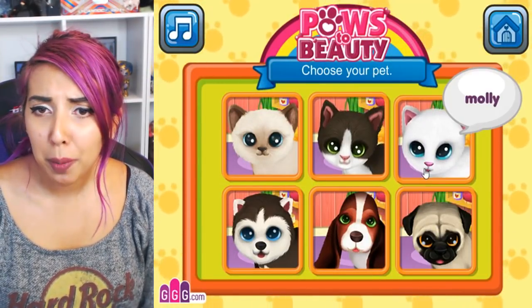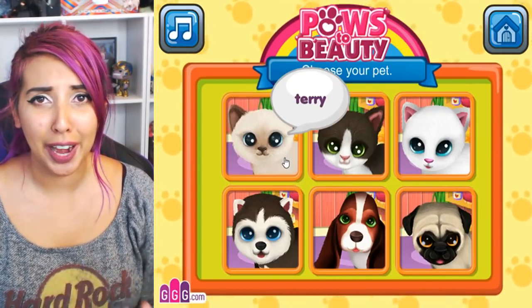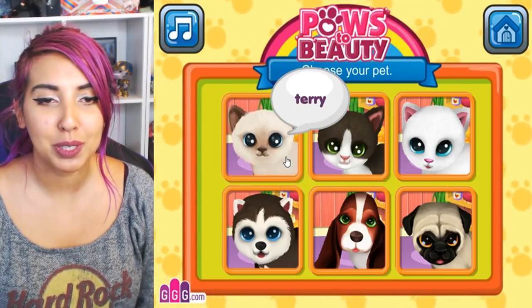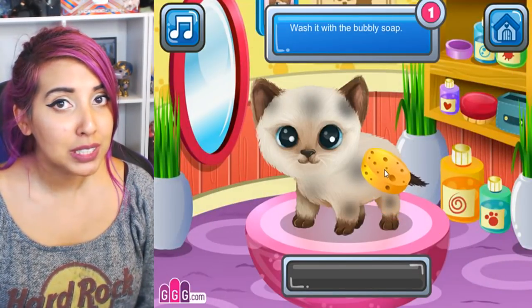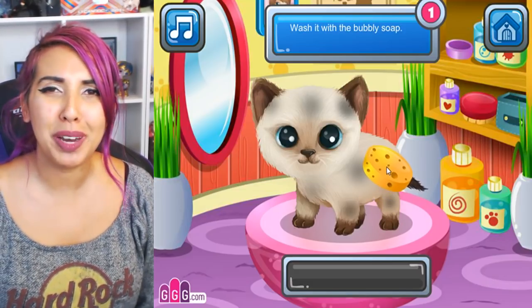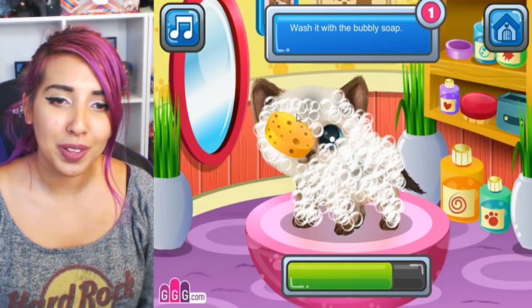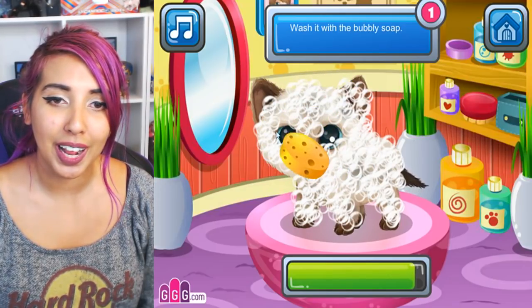A game that stuck out to me the most was this one, Cause to Beauty, because the cat on the main page just looks so much like Astrid, it's unreal. So we get to pick a pet and I'm going to choose Terry. I know it's a boy but let's just pretend it's my cat because it looks very similar. The first step to grooming our cat today is to wash it with the bubbly soap. I like the way they worded that — it makes it sound so much cuter than it actually is.